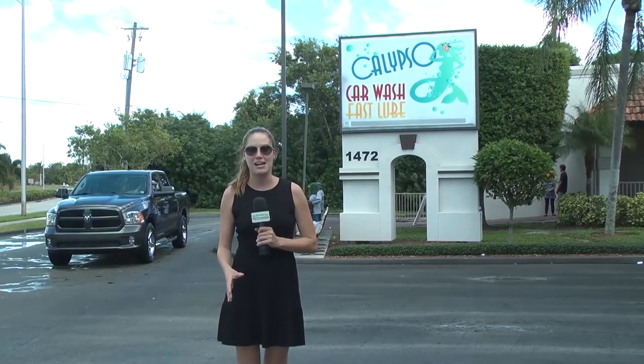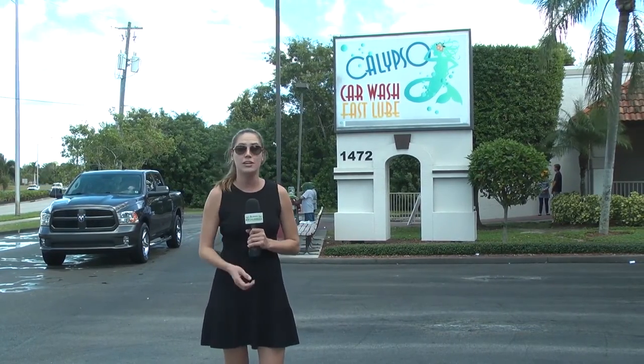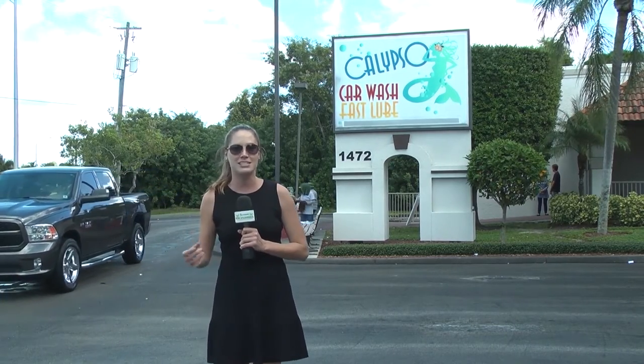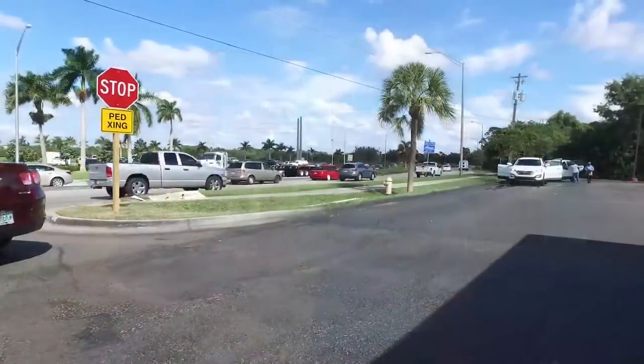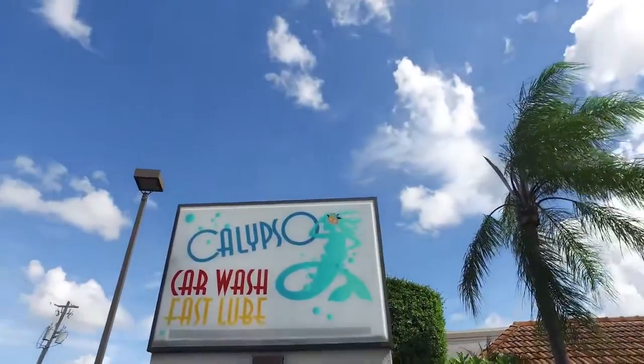We're at Calypso Car Wash and Fast Lube, and they have several promotions going on right now, including a free car wash when you get your oil changed. Let's meet with Ken. This seems to be the most popular place in Naples to get your car washed — tell us why.